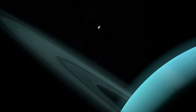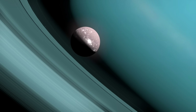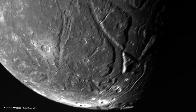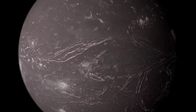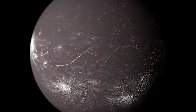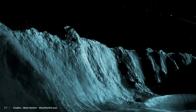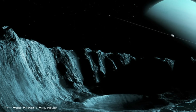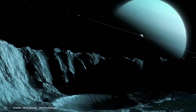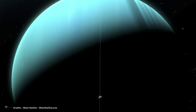Ariel, another of Uranus' moons, beckons attention with its unique features. Smaller than Earth's moon at approximately 1,160 kilometers in diameter, Ariel boasts a distinctive landscape with a mix of cratered regions and smoother plains, suggesting a complex geological history. Its surface lacks the pronounced features seen on some other moons, creating an air of mystery. The exact processes shaping Ariel's surface remain under scientific inquiry, with possibilities ranging from impacts to internal processes. Its relatively smooth plains indicate possible resurfacing events, adding another layer to the captivating narrative of Uranus' diverse moon system.